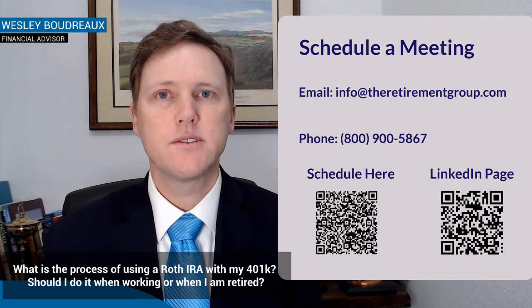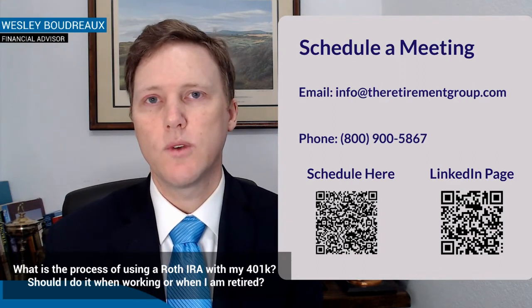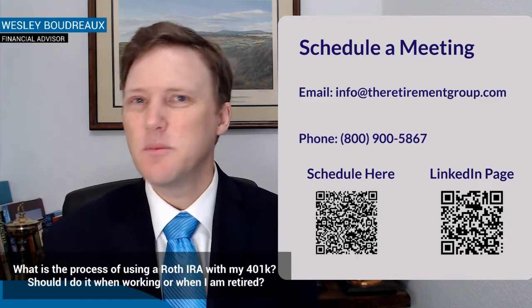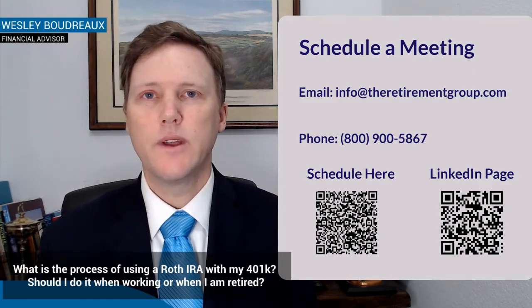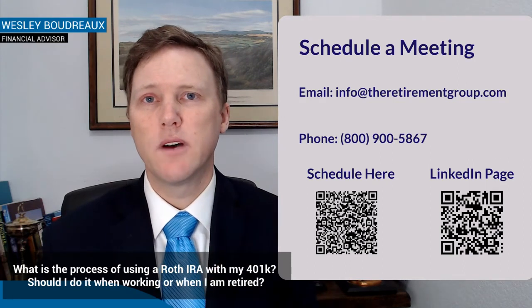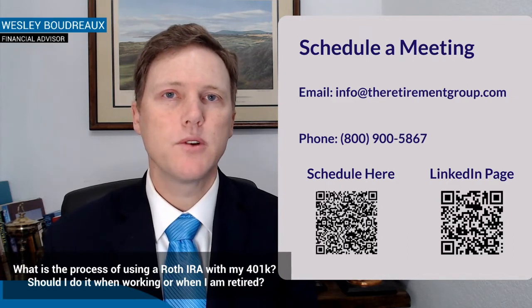That's going to save you a lot more in taxes in the long run versus making pre-tax contributions in the short run. If you can afford to do that and you're not focused on getting a tax deduction right now, depending on your bracket, we can run the numbers to see if you need that deduction to drop you from one bracket to the next — for instance, from the 22% to the 12% — and weigh those pros and cons.